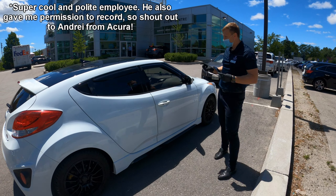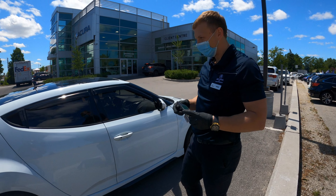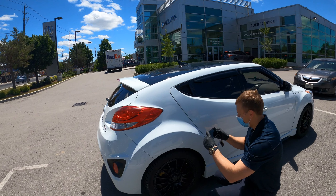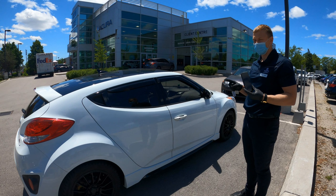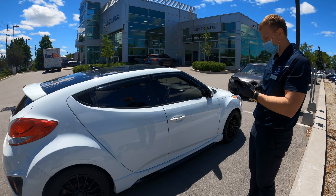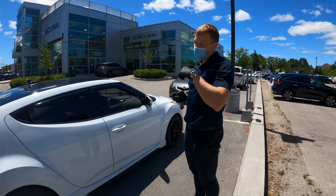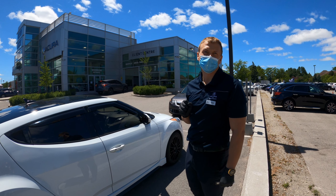The dealer asked if I applied any rust or corrosion protection — it was applied when I bought it two years ago. He confirmed I'm the third owner and asked about any accidents — none. The next step is to go inside and fill out the appraisal form for the mechanical inspection.